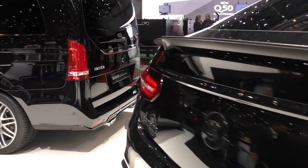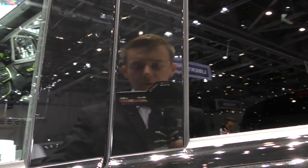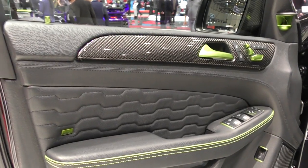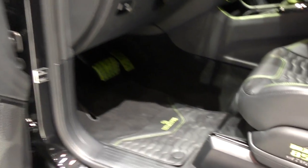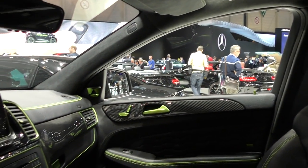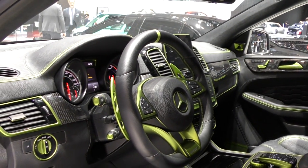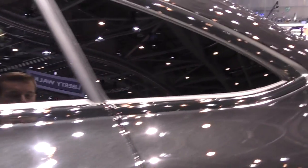Starting with this absolutely amazing beast right here — we have the GLE Coupe from Brabus. We're going to check the interior for the first time, and it is absolutely amazing. Look at that — all carbon fiber inside, great stitching, and you have the Brabus lighting, which is absolutely wonderful. Look how amazing it is — all in aluminum with green touches all over the car inside.